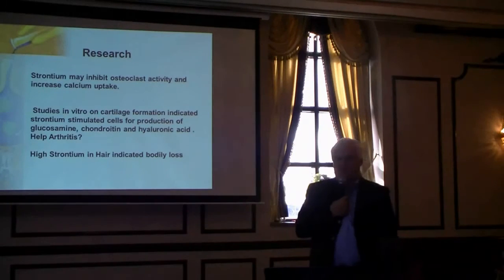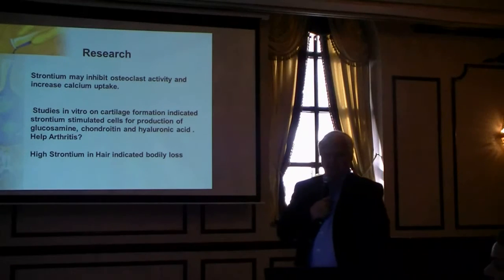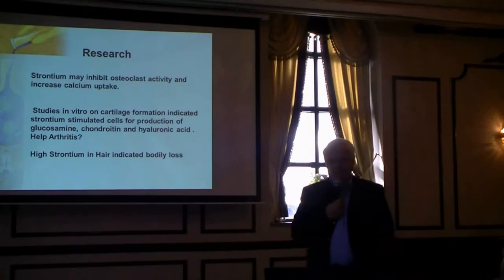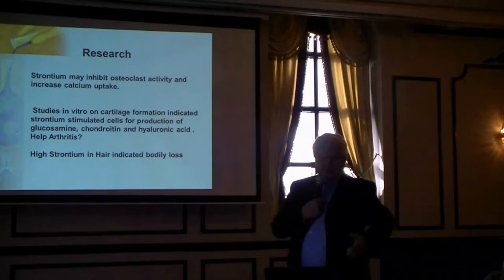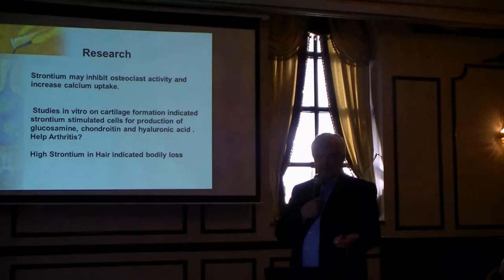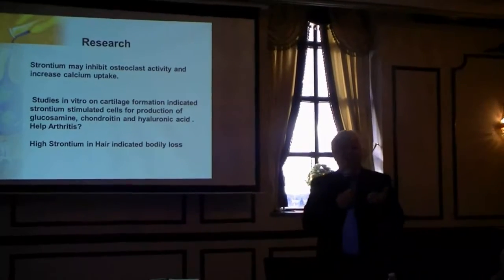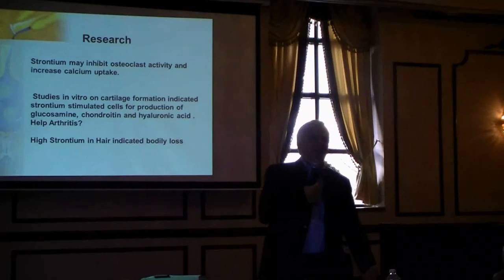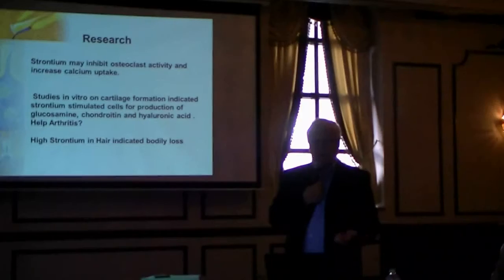Looking at strontium, it inhibits osteoclast cells that reduce bone density. Studies have shown it will produce on these cartilage cells glucosamine chondroitin and hyaluronic acid — which is something they inject in the joints of athletes that have really worn out their joints, runners, and so forth.